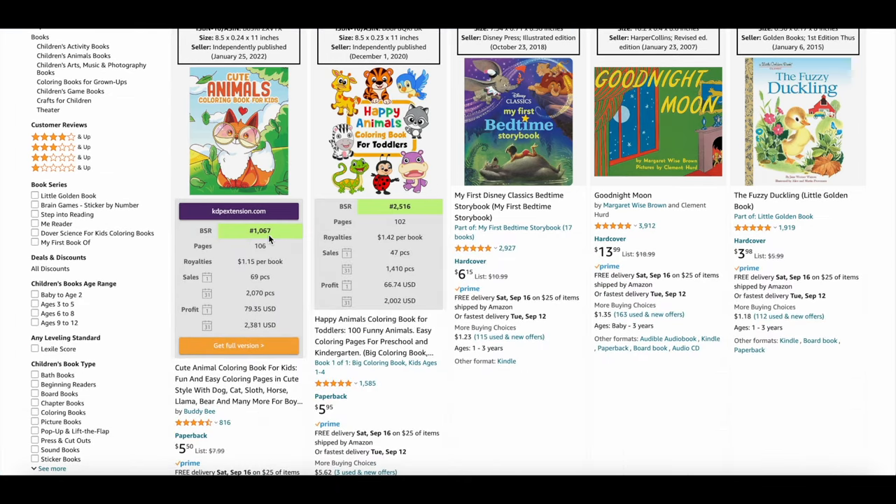A best-selling book in this niche makes 69 sales daily, bringing in a profit of $79 a day. That's 2,070 sales a month, with a monthly profit of $2,381. Not bad, right?